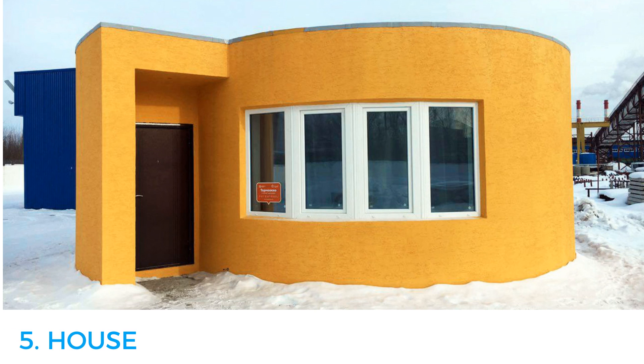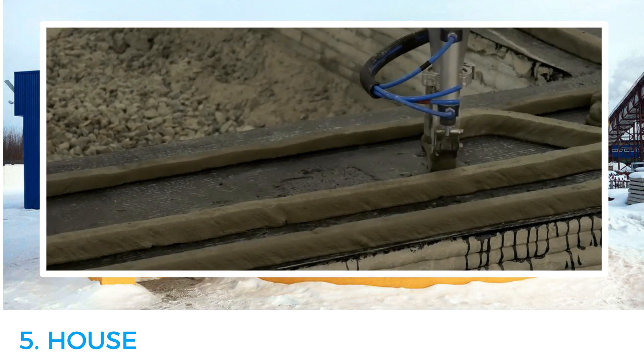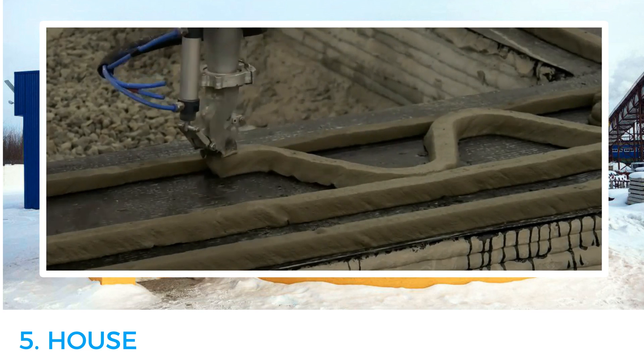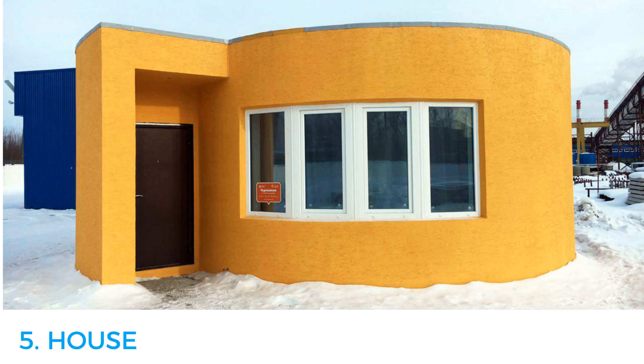Number five: a house. The first 3D printed residential home was printed in Moscow by APESCOR. The 3D construction company took less than a day to build this home for under $11,000. A mobile printer was used to print the walls as a fully connected curved structure, to demonstrate the printer's ability to create any desired shape. The cosy 400 square foot studio home has all the standard features of any normal home, including a hall, a kitchen, bathroom and a living room.